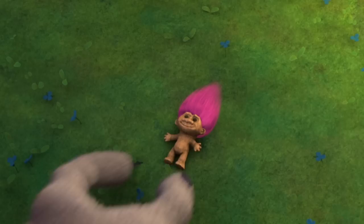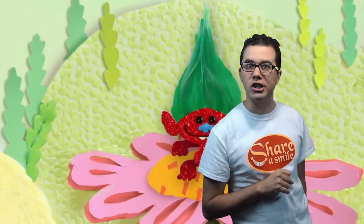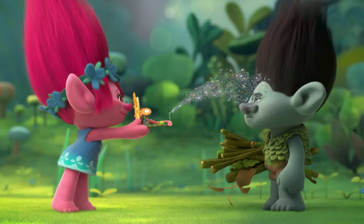That opening scene for the Trolls movie, full of singing and dancing and hugging? That entire scene wasn't actually animated — it was made with stop motion. In fact, almost all scenes that you see with scrapbooking are handmade, not including the ones where glitter comes spitting out.